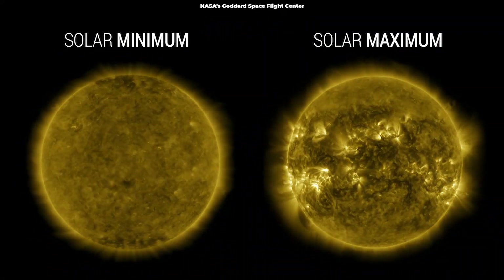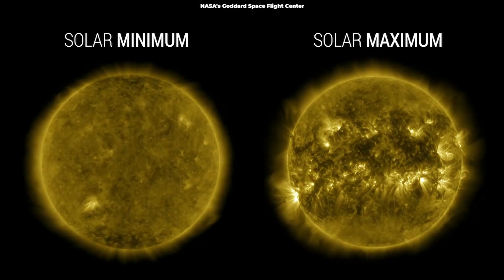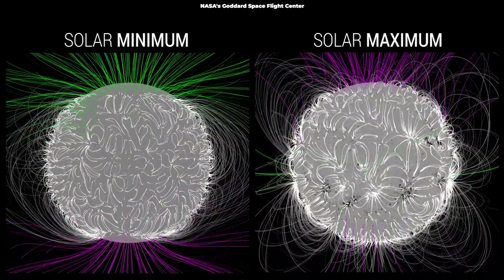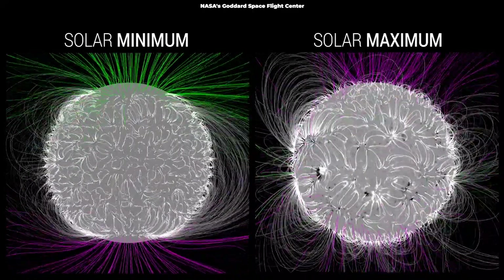Sunspots are the most visible representation of solar activity. We know that the more sunspots that are visible on the sun, the more active the sun is. Solar activity rises and falls over the course of an 11-year solar cycle. Scientists expect the sun to reach its solar maximum in the middle of 2025.